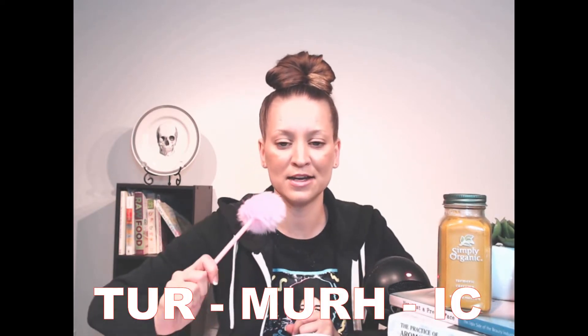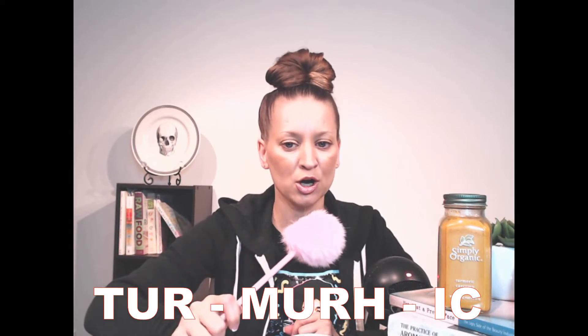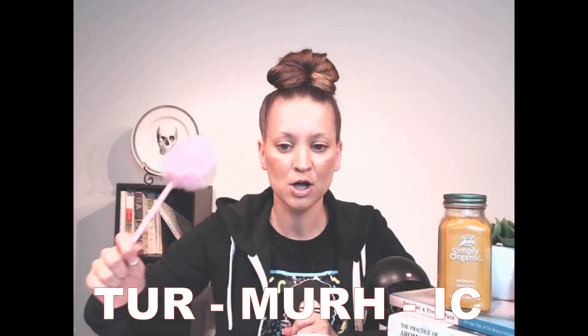How to pronounce it is a great start — I still struggle with that. Is it turmeric? I went on dictionary.com and it is turmeric. I'm still struggling, so forgive me if I get it wrong. It belongs to the ginger family and it's native to tropical South Asia.